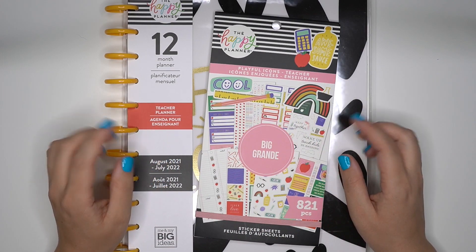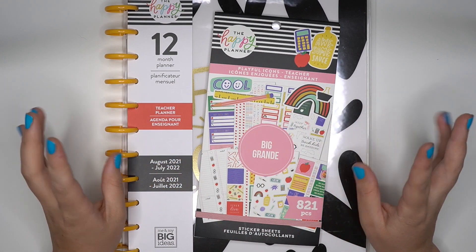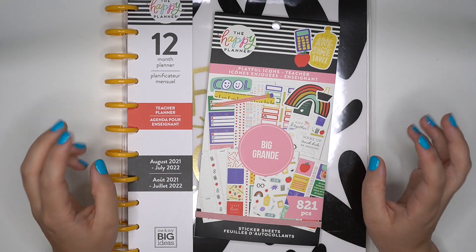Hey planner babes, it's Amber from Aaron Plants Her Day. I just want to come on and share with you a Target back to school haul.